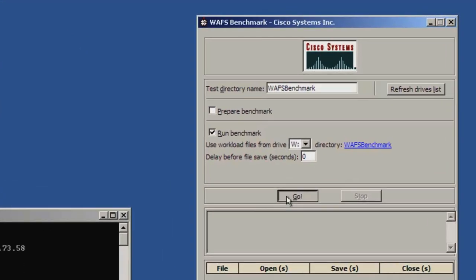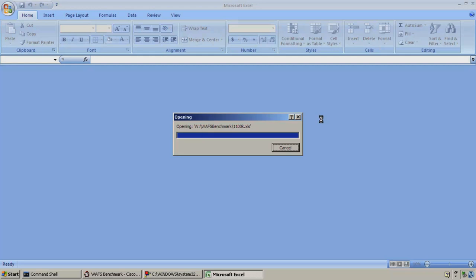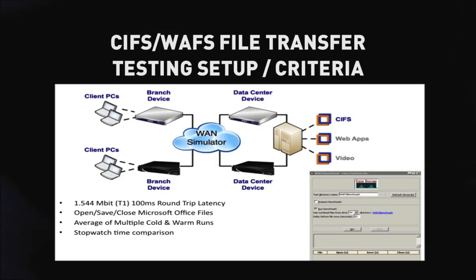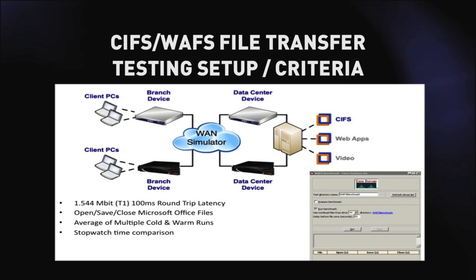Here we're focusing on testing in a CIFS WAN file transfer environment based around Microsoft Office files. We took products from Riverbed and from Bluecoat and created a head-to-head challenge. We used Cisco's public domain WAN benchmark tool for this testing to be completely independent. We were looking to measure response times of file open, save, and close actions based around different styles and sizes of Microsoft Office files such as Excel, PowerPoint, and Word. We used a WAN simulator set to T1 with 100 milliseconds of latency — a true real-world latency that impacts performance. We ran cold and warm tests: cold being the first run, warm being second and third runs, and compared the differences in performance between those runs and between the two products.